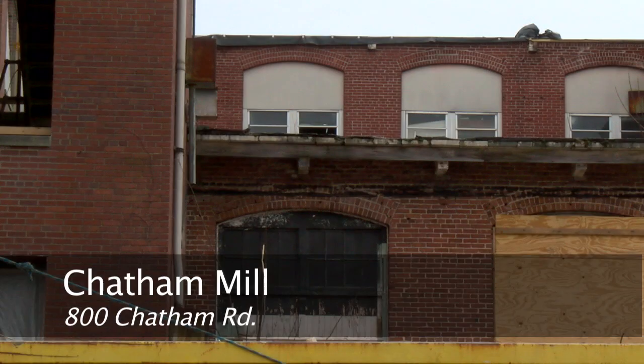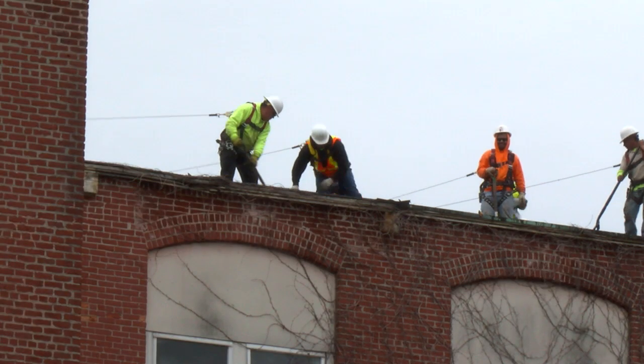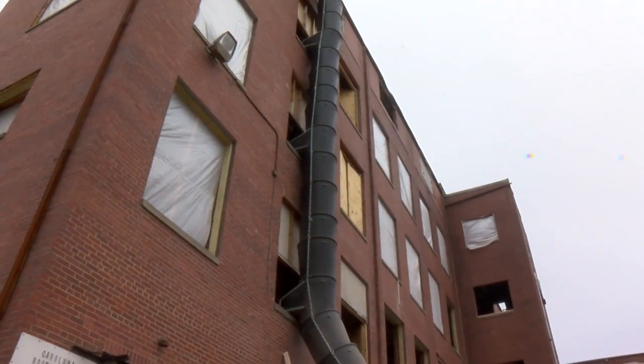Since 2010, Winston-Salem's historic Chatham Mill has stood silent. But now, a specialized team is transforming it, hoping the changes will economically revitalize surrounding neighborhoods while also offering affordable housing.